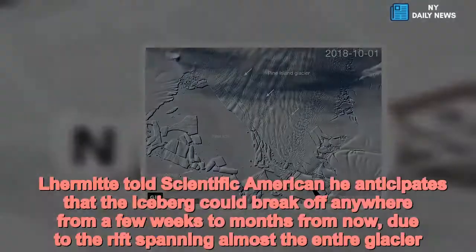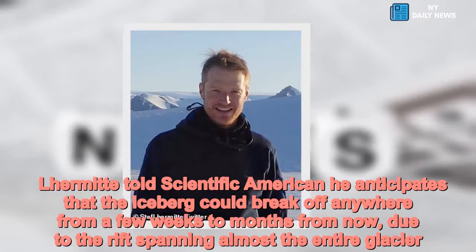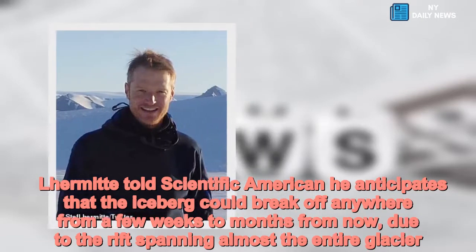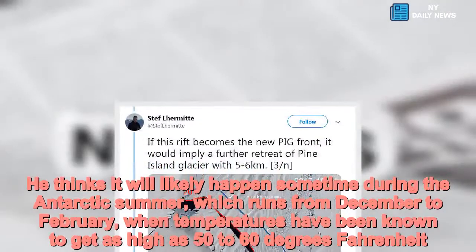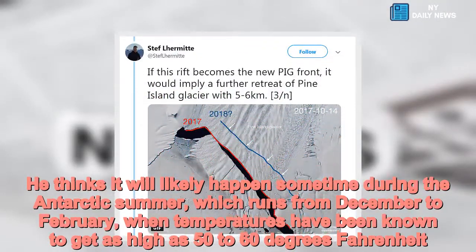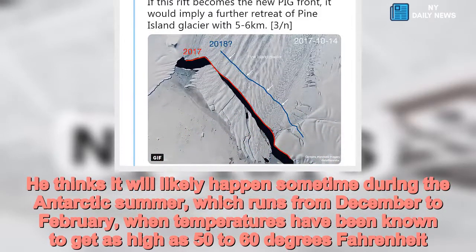Lermatt told Scientific American he anticipates that the iceberg could break off anywhere from a few weeks to months from now, due to the rift spanning almost the entire glacier. He thinks it will likely happen sometime during the Antarctic summer, which runs from December to February, when temperatures have been known to get as high as 50 to 60 degrees Fahrenheit.